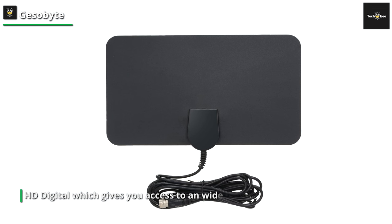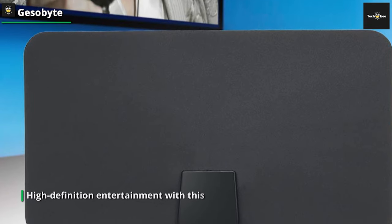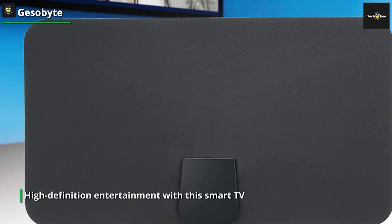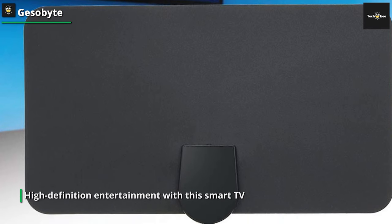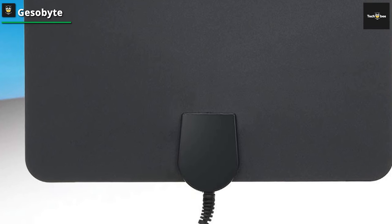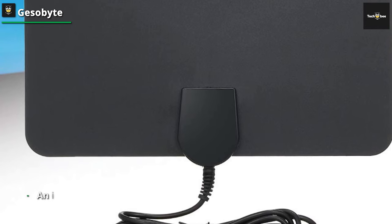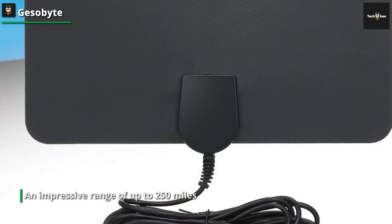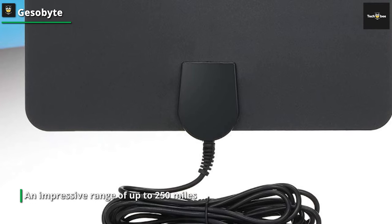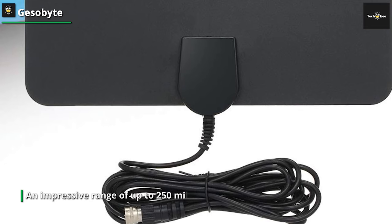This advanced tool grants you the freedom to enjoy news, sitcoms, kids' shows, and sports programs without the burden of a monthly subscription. Immerse yourself in high-definition entertainment with cutting-edge features. By filtering out unwanted cellular and FM signals, this innovative technology delivers low noise and provides access to a broader selection of free broadcast TV signals, delivering exceptional gain, range, and frequency performance.